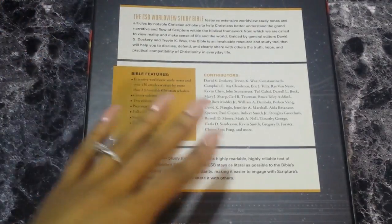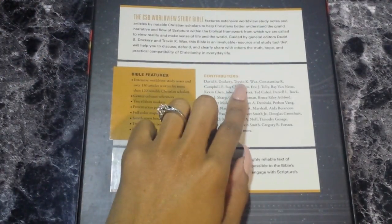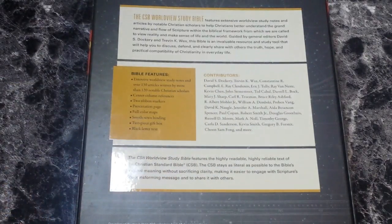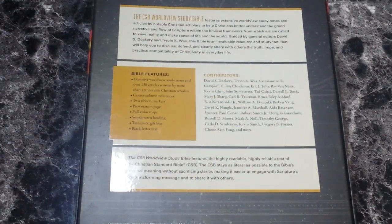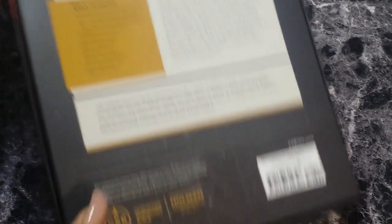Some people who contributed include David S. Dockery, Trevin K. Wax, Constance R. Campbell, Daryl L. Bock, Robert Smith, Jennifer A. Marshall, and Carla D. Sanderson. So this is not just written by men — it is written by men and women, which is a great thing. And here is the ISBN for you guys to see.